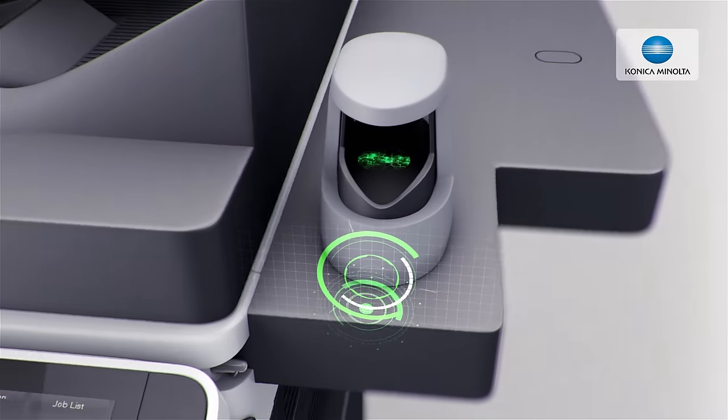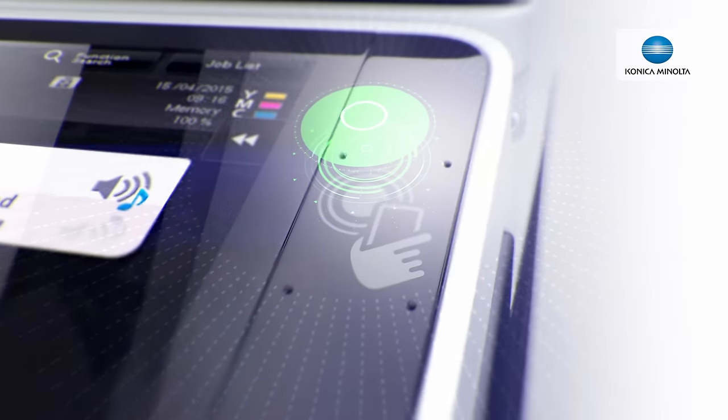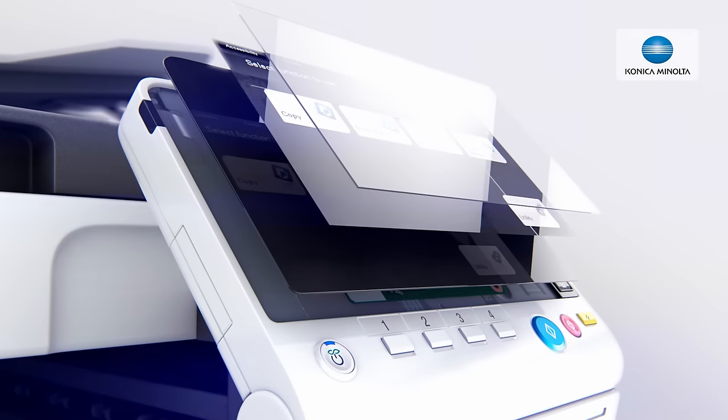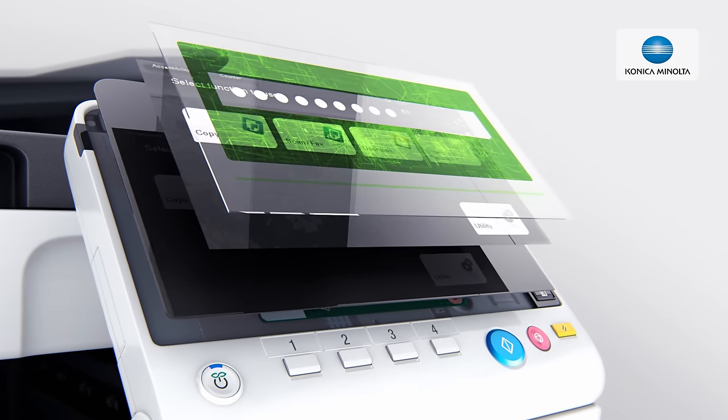For instance, the new bizhub C308 and C368 offer you settings to ensure data and network security, thanks to automatic data encryption and deletion. Other features are access control possibilities through ID card or mobile authentication and password protection.